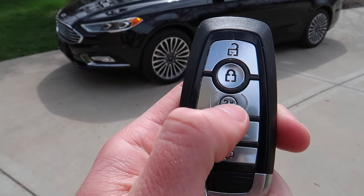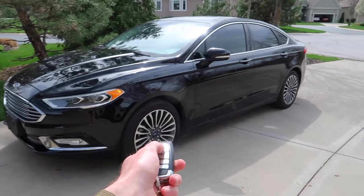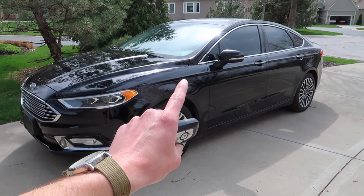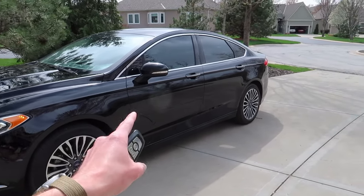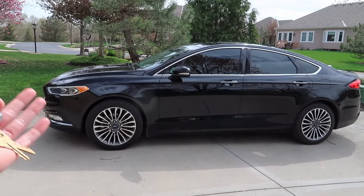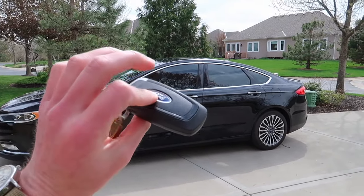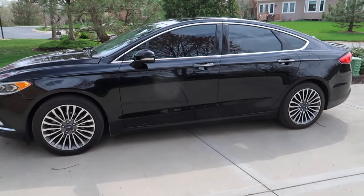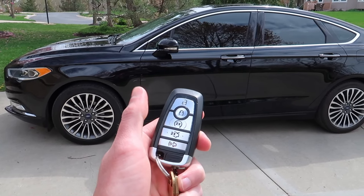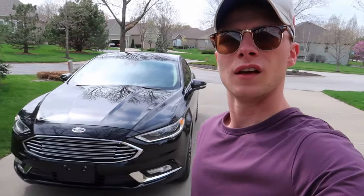You press that button twice and that just remote started the car. Now let's say you remote start your car and then forget about it and start doing other things — it'll automatically shut off after 10 minutes, which is very helpful. It saves on gas, it's better for the environment, and your car isn't just sitting out here running for half an hour. To turn it back off, you just press that twice again and it shuts the car off.